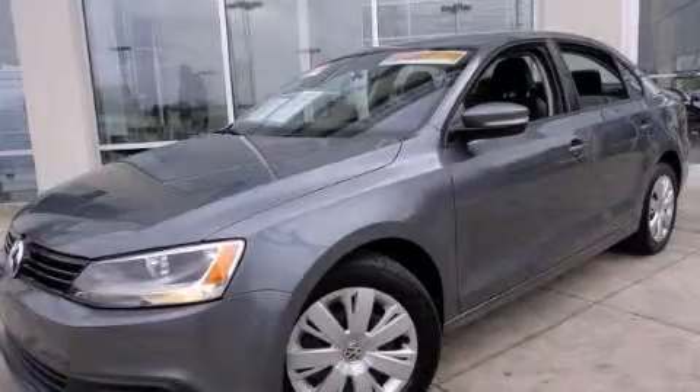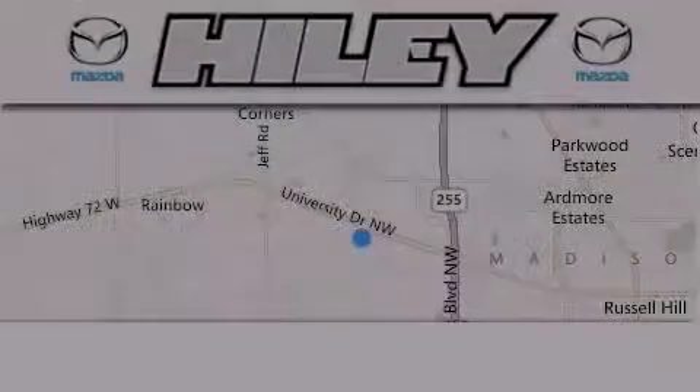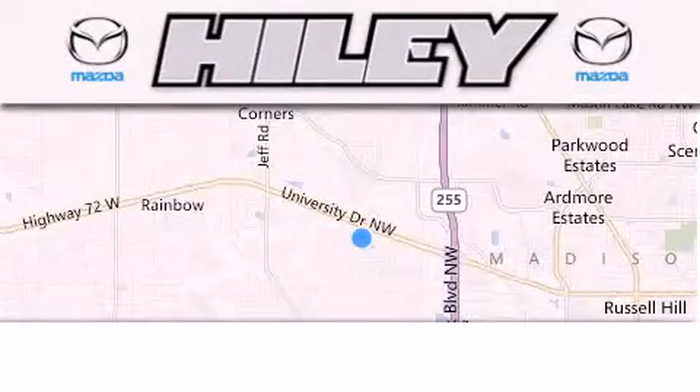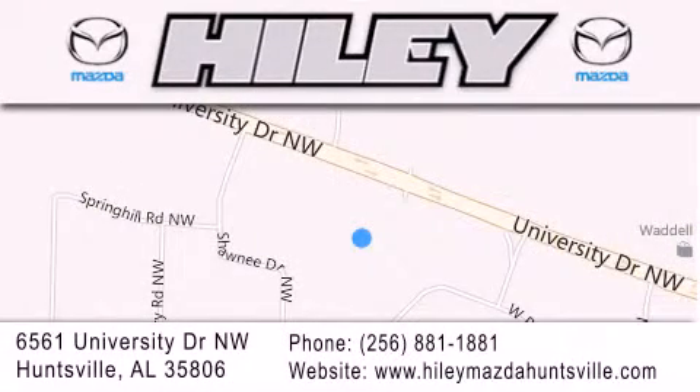This automobile won't last long at this price. Call and arrange a test drive now. Hiley Huntsville is located at 6561 University Drive Northwest in Huntsville. Our goal is to exceed all of your expectations to ensure that you'll return for future visits.